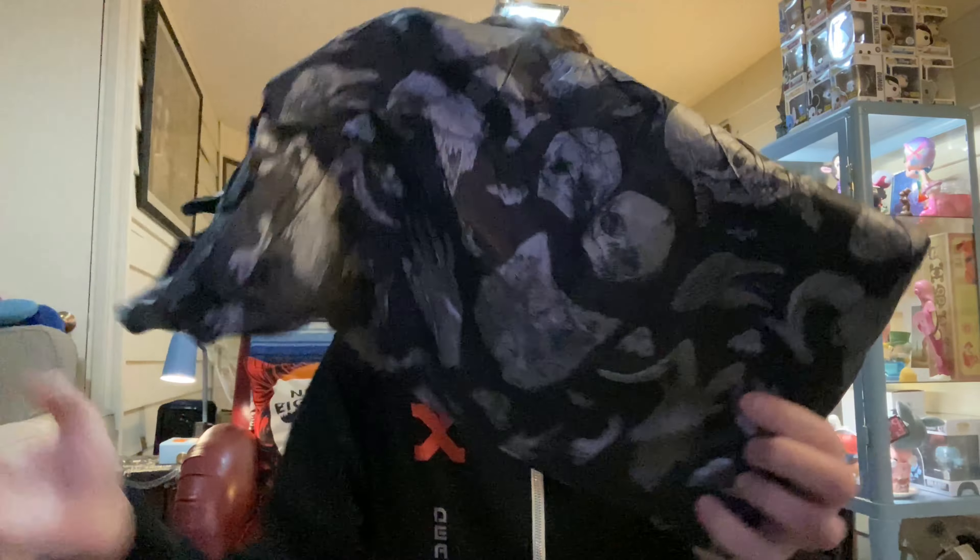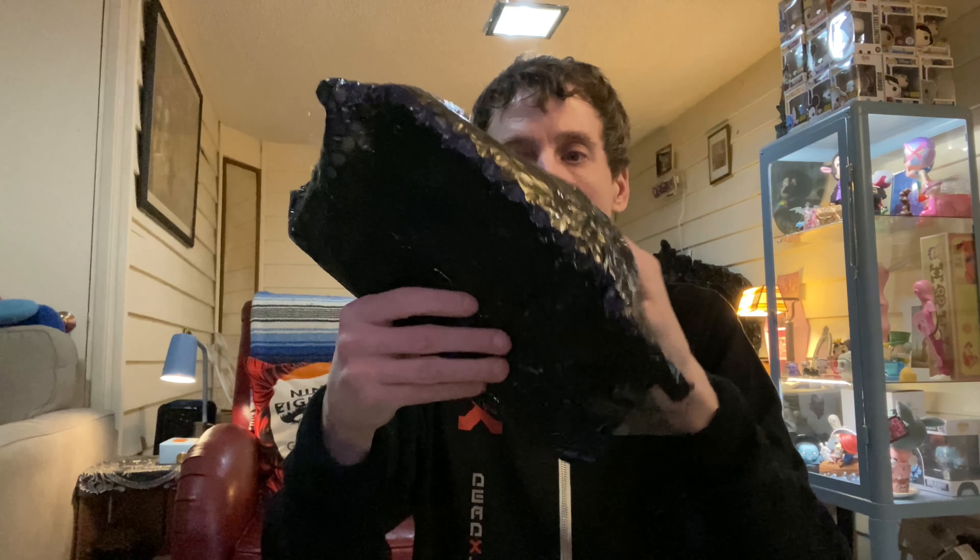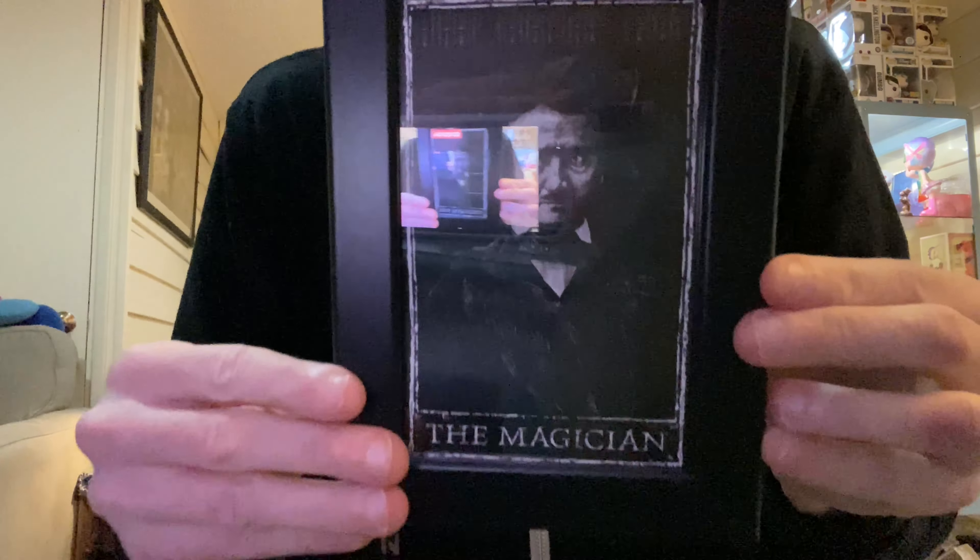Let's open this — I have no clue what they sent me. Some very cool paper, it's got skulls and all kinds of stuff on it. Love the wrapping. Everything's a surprise to me — you see it first. Very cool.